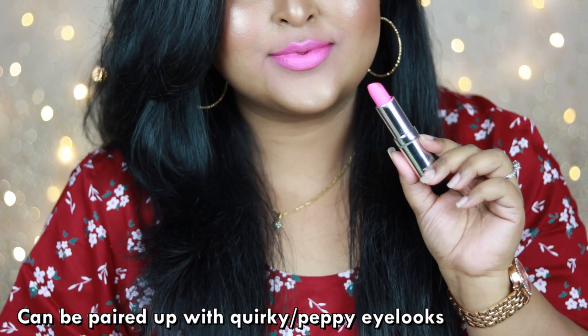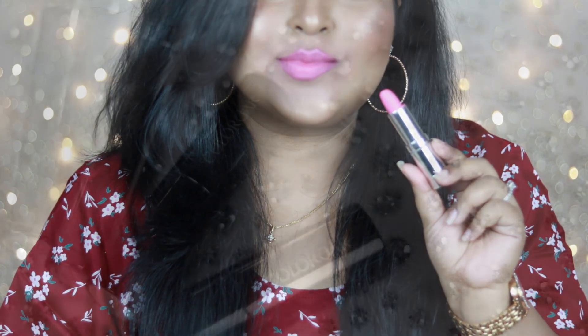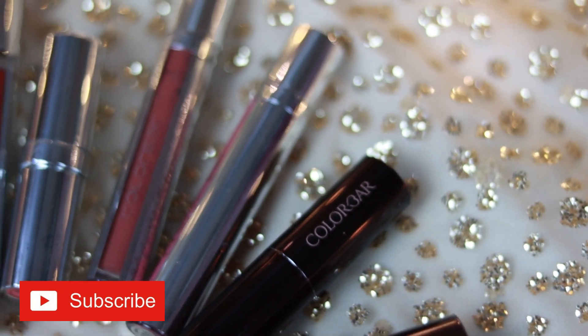It looks really quirky on the lips with some fun-looking eye looks, so you can definitely try this. These are all some of my favorite Color Bar lipsticks that I have in my collection.